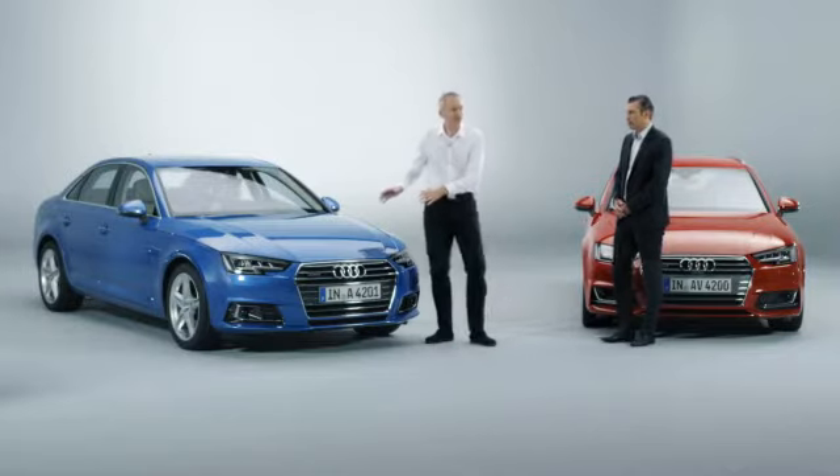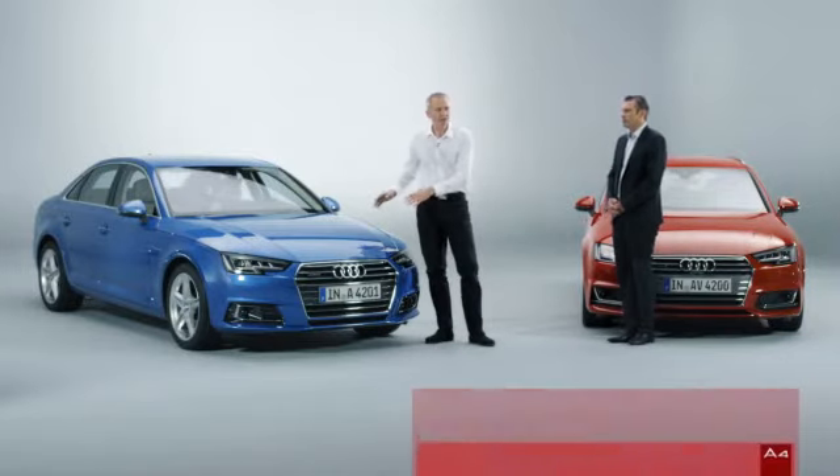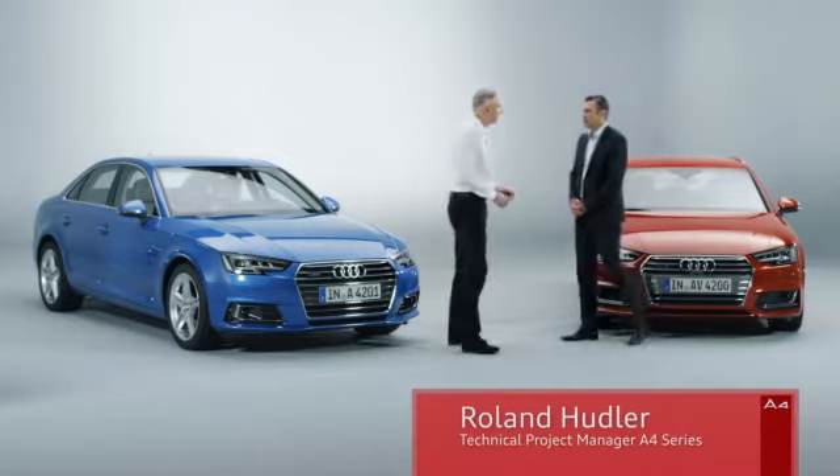But there are more secrets to be revealed in the A4 underneath the hood, and Roland Hoodler is here to tell us more. Roland, you're the technical project manager for the A4. You've been with the car from the beginning. What secrets can you tell us?